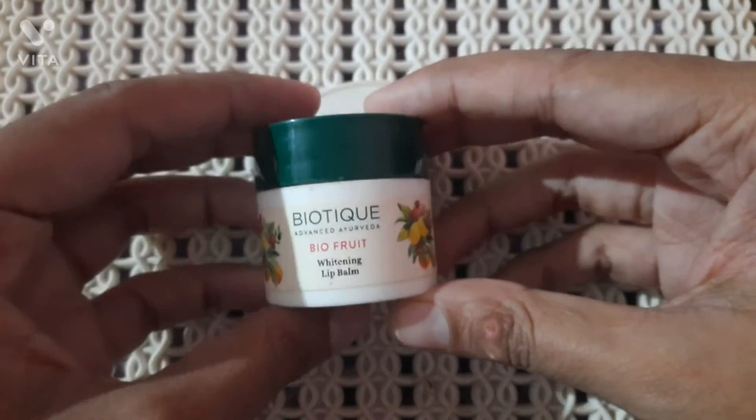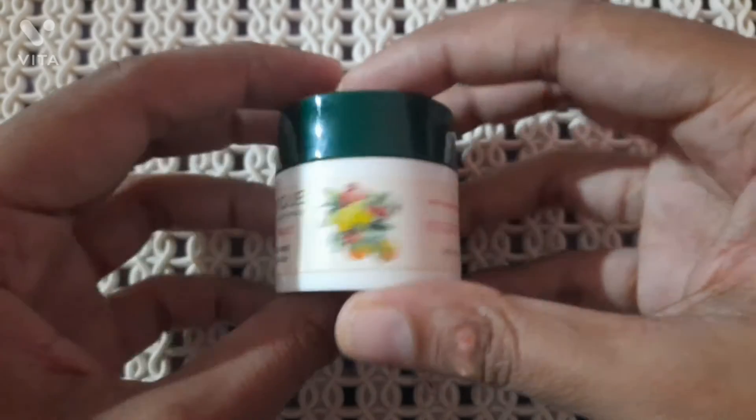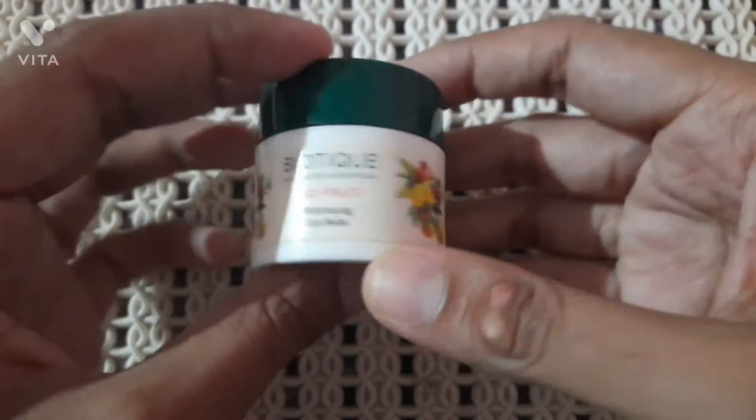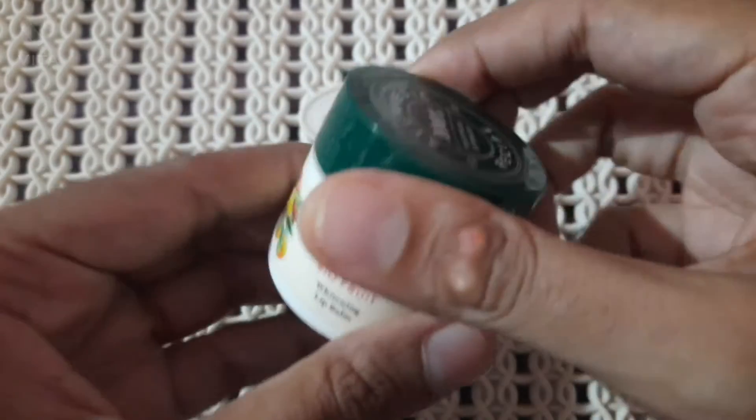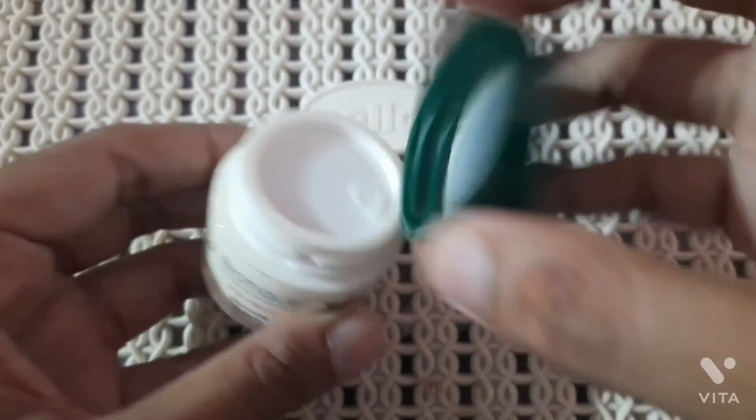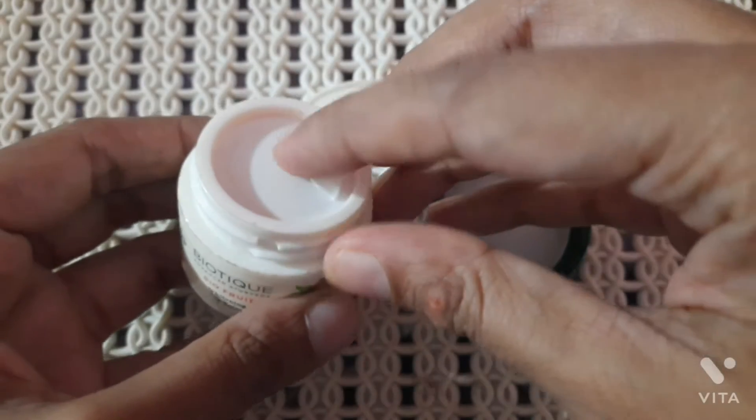I had dry and chapped lips for all seasons and I needed a very hydrating plus moisturizing lip balm, and this lip balm from Biotique definitely came to my rescue. It comes in a tub-like container and it has an inner lid also.